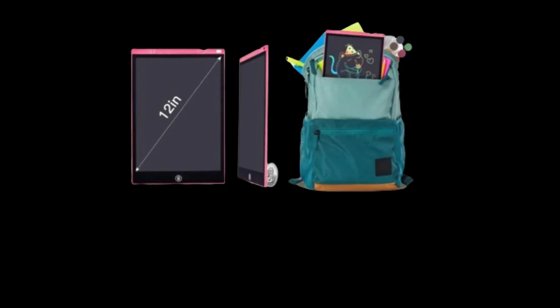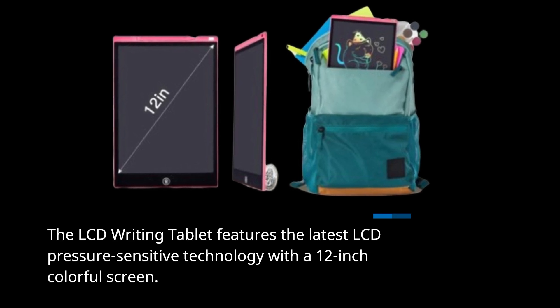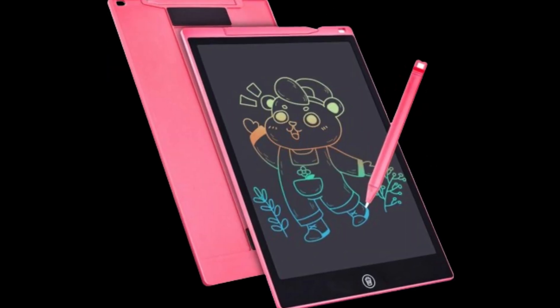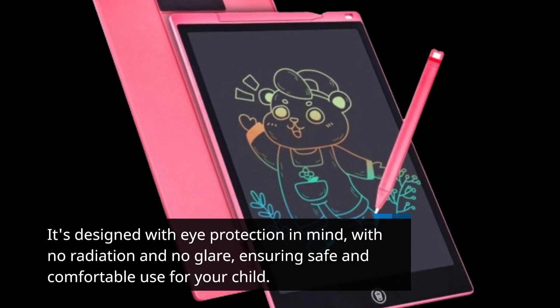The LCD Writing Tablet features the latest LCD pressure-sensitive technology with a 12-inch colourful screen. It's designed with eye protection in mind, with no radiation and no glare, ensuring safe and comfortable use for your child.